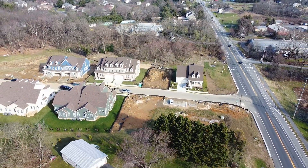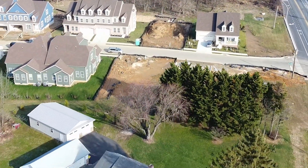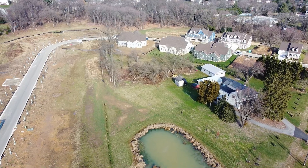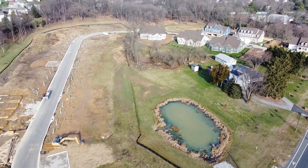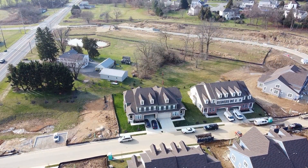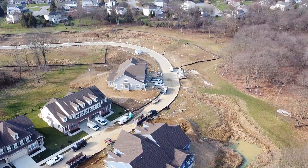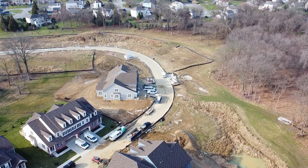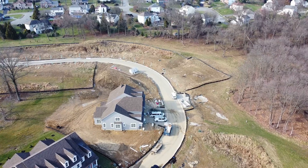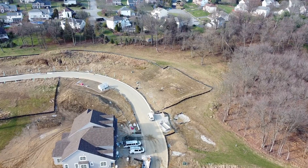Those are the twin homes in the center left of the screen. Now we're backing up over the original farmhouse that I think owned all of this land. Again, there are 59 homes on these 19.9 acres — so it's almost three homes per acre, which is pretty condensed.